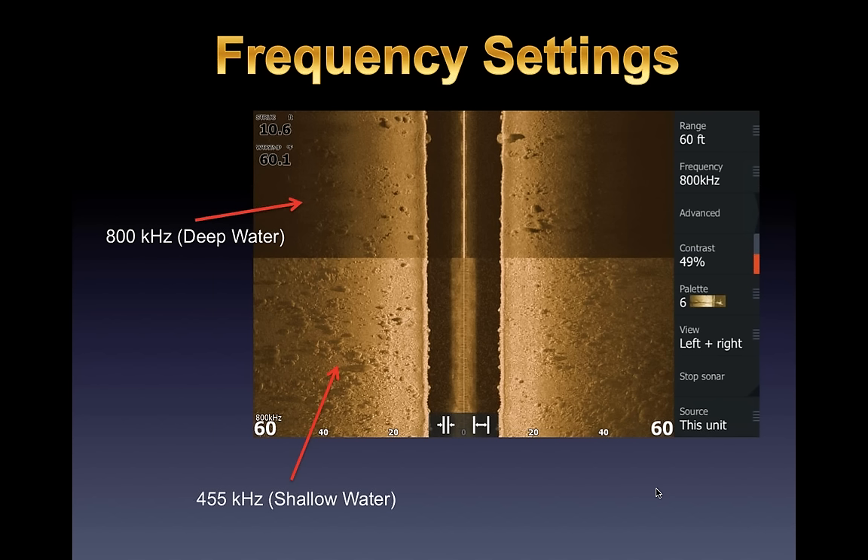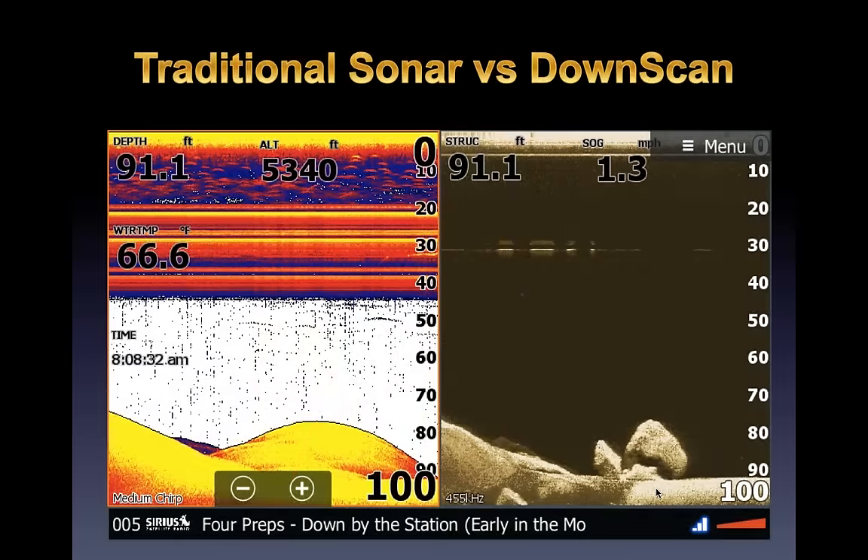Frequency settings: I use 455 kHz a lot, especially on shallower fisheries like Lake Minnetonka where I'm mostly fishing 15 feet and under. At deeper places like Lake Erie, Douglas Lake, or Chickamauga, I flip to 800 kHz. The reason: at 455 I can see the entire boulder field all the way across and see individual boulders throughout; at 800 I get a cleaner picture of what's right underneath me but it starts to dilute further out. In very deep water — 130 feet plus — 800 would look spectacular.